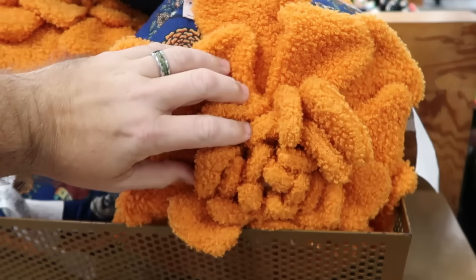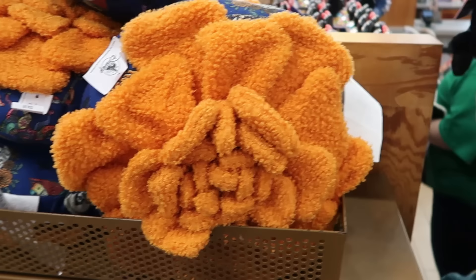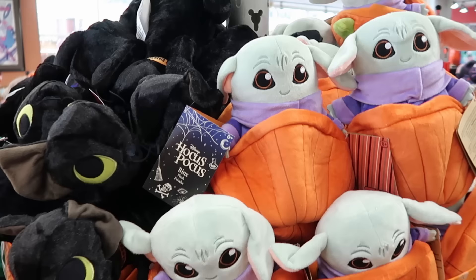The Coco merchandise continues to the other side — look at these pillows, so soft on the front with a really cool flower pattern at $20 from $35. The opposite side has skeletons, flowers, and Miguel. Really nice.